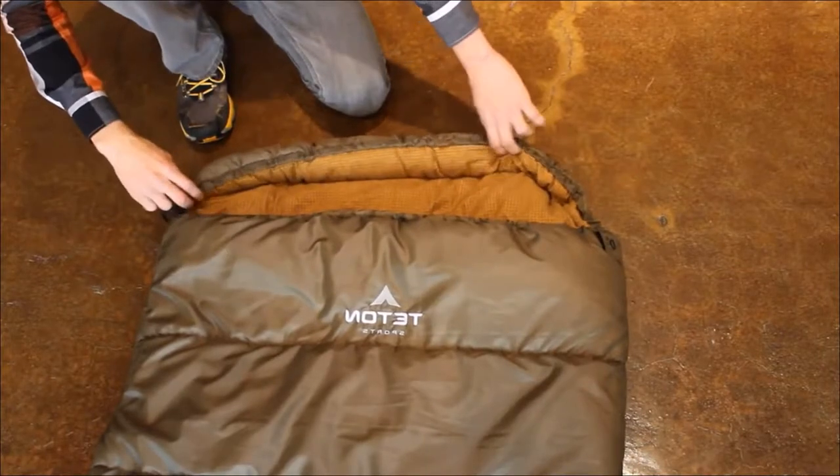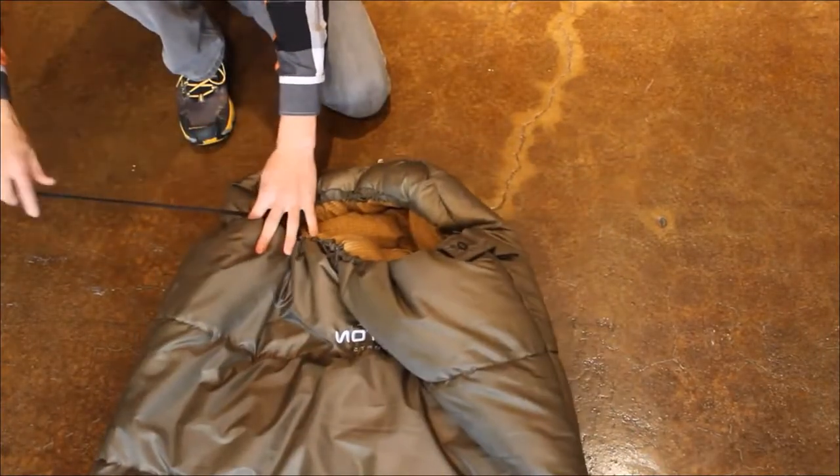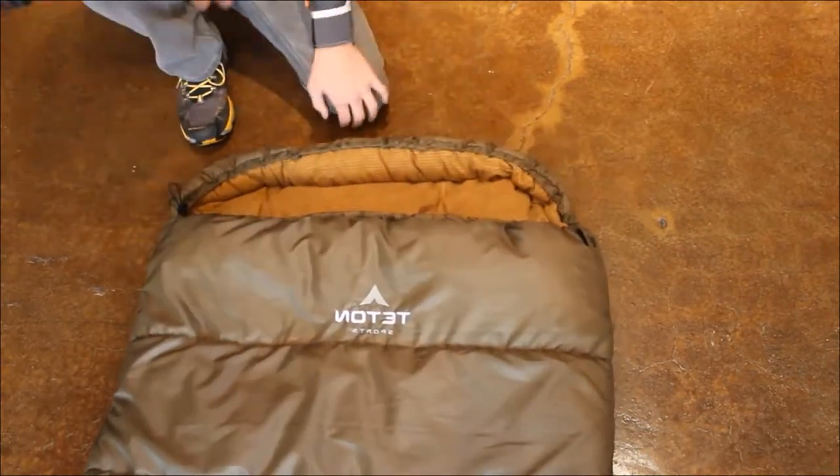These bags have a fully adjustable mummy-style hood, which can cinch right up and keep you nice and warm on those cold evenings.